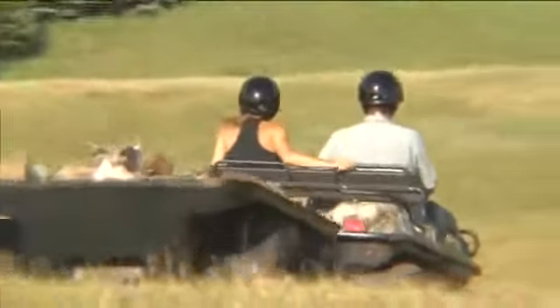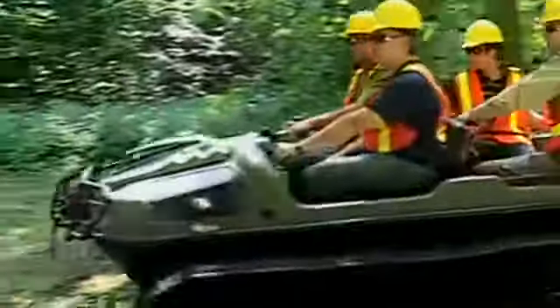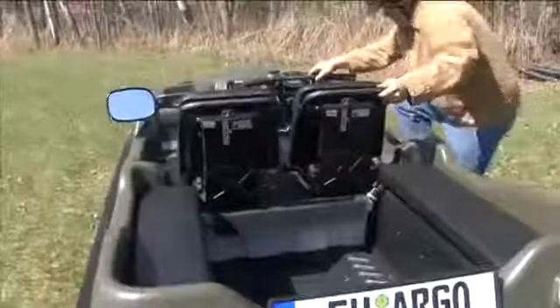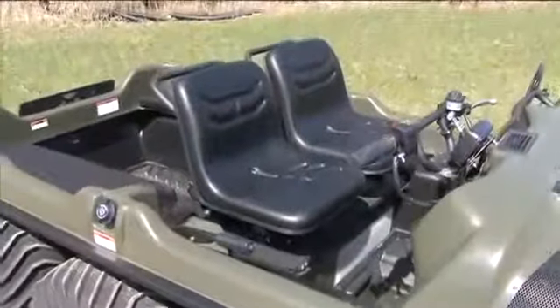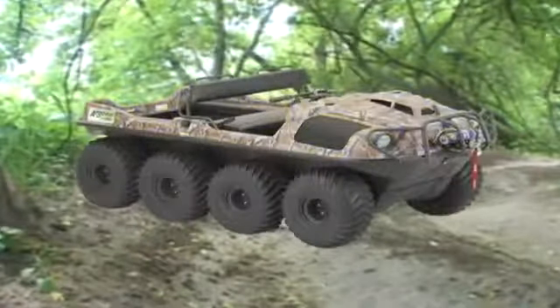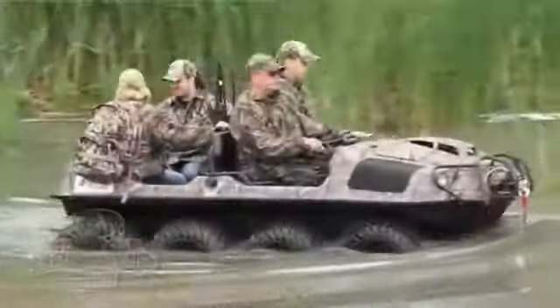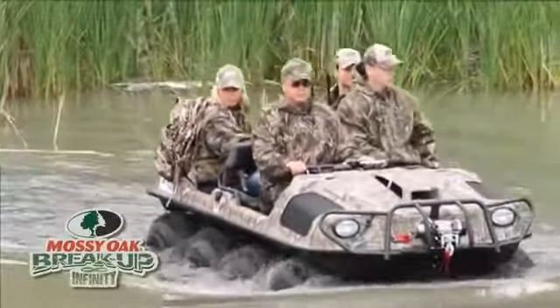Leading the way, Argo has upgraded all models with a quieter muffler and improved engine compartment cooling. For increased comfort, the 700 HD is available with optional suspension seats and entry step. The Argo 8x8 700 HD is available in different colors as well as the new Mossy Oak Infinity Camo Pattern.